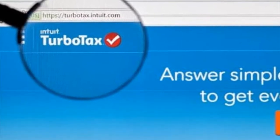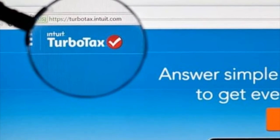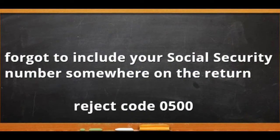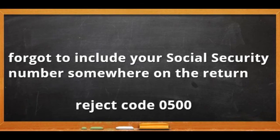Welcome to my channel. In this video we're going to talk about what to do if your TurboTax e-filing is not working in 2021. If you made a mistake, you first need to make the corrections and then you will be able to make a second attempt at e-filing.